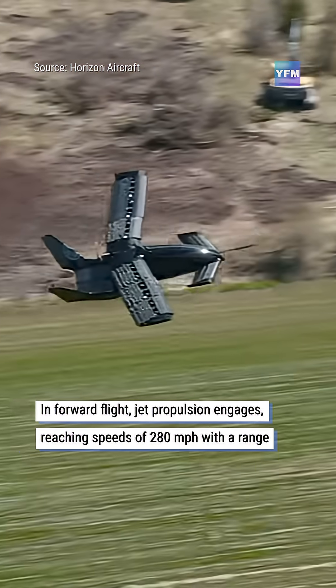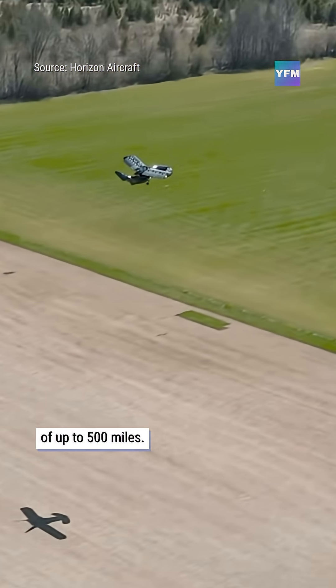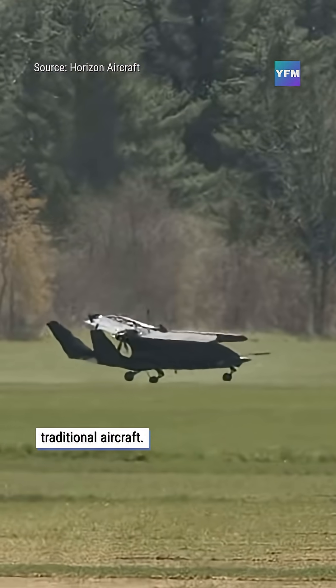In forward flight, jet propulsion engages, reaching speeds of 280 miles per hour with a range of up to 500 miles. Its hybrid electric powertrain reduces fuel consumption and emissions compared to traditional aircraft.